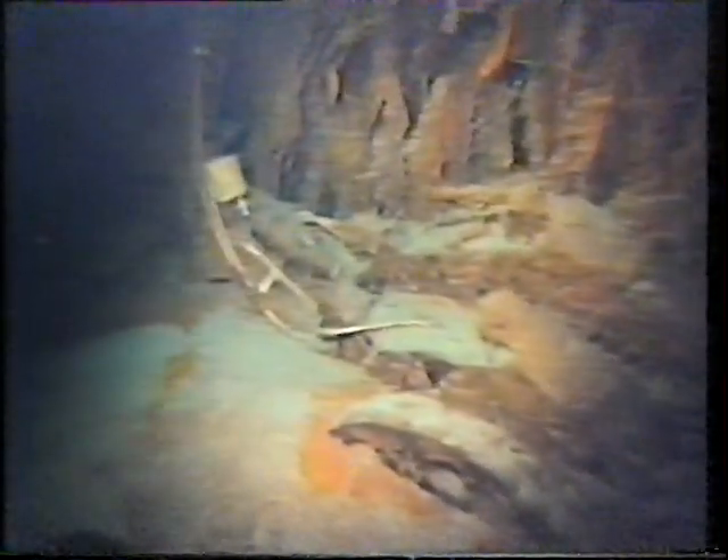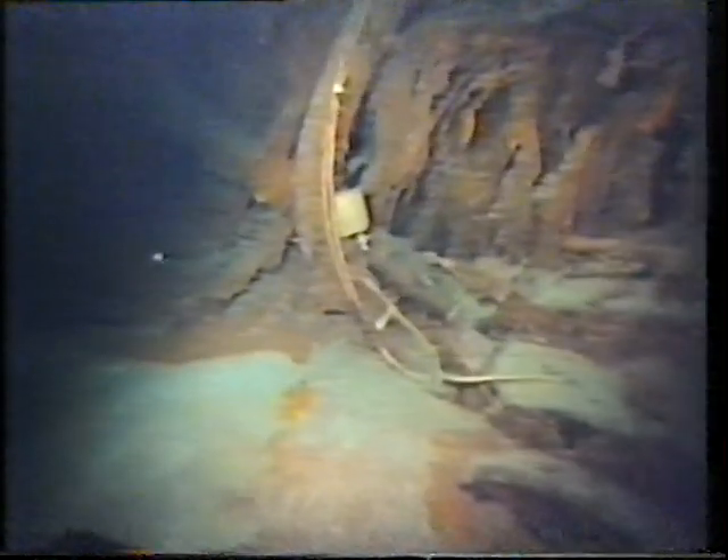From the debris field, Alvin heads south to Titanic's stern section. The distance between the bow and the stern has by now convinced Ballard that the ship broke up on the surface and not on impact with the seabed, as some have previously suspected. Unlike the bow, the stern is barely recognizable, twisted into grotesque shapes by the great ship's dying plunge.